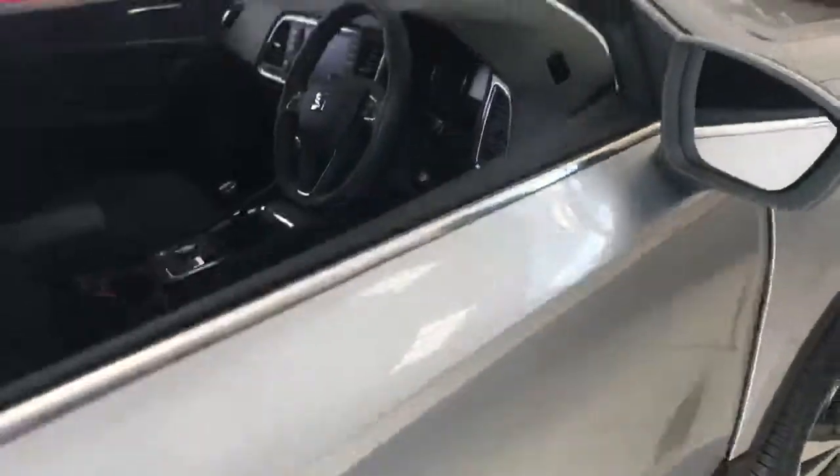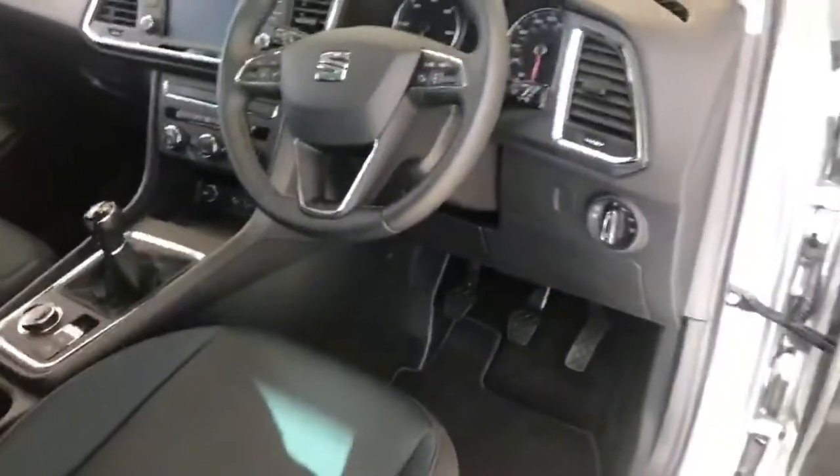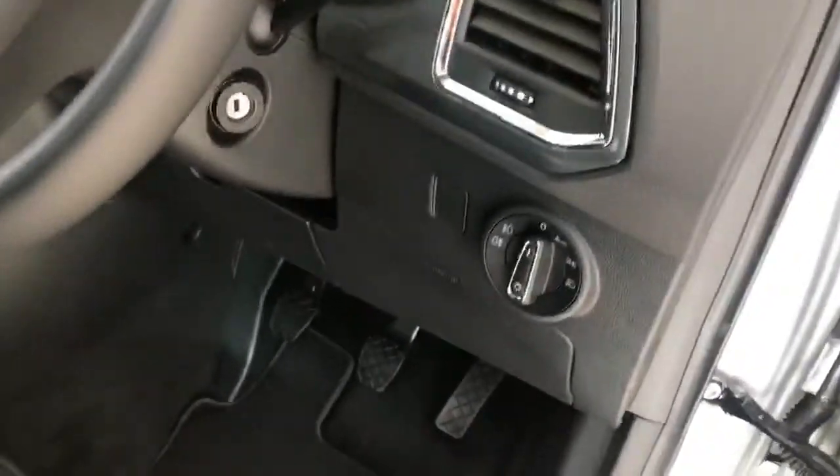So I'll bring you around to the interior of the car. This particular model, as I said, it's the 2.0L 4WD manual version. It does also have a convenience pack which gives you the automatic lights and wipers and the auto dimming rear view mirror.